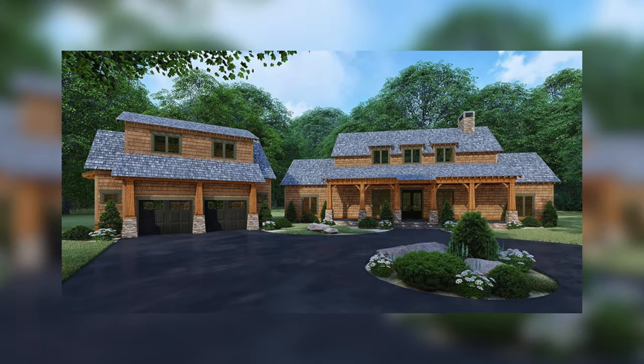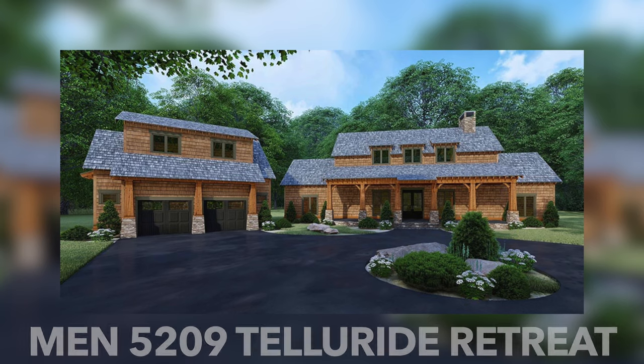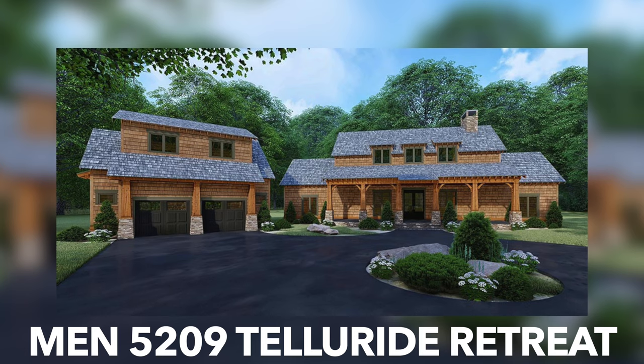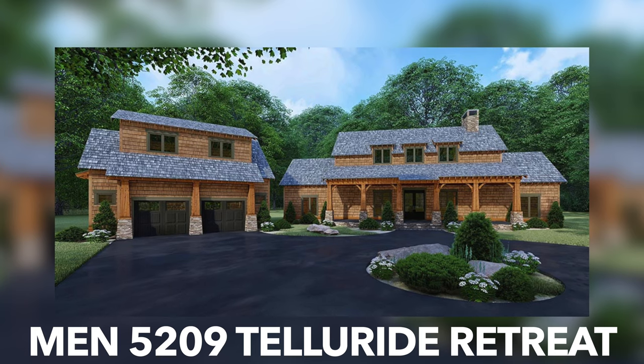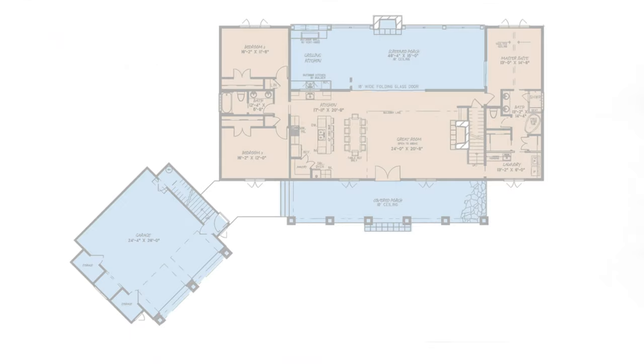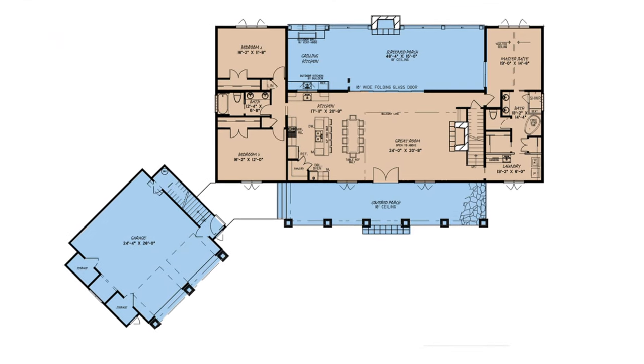Last but not least is the wonderful country home house plan MEN 5209 Telluride Retreat. This house plan has a total living space of approximately 2,700 square feet, three bedrooms and four baths. When it comes to space, this plan isn't lacking.